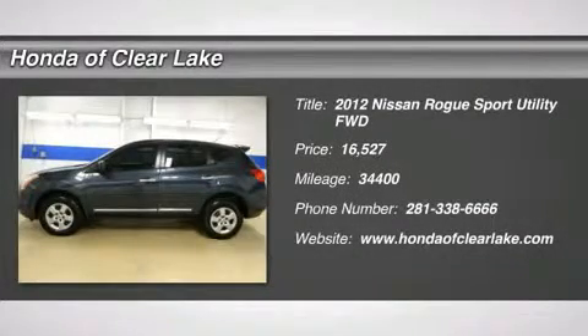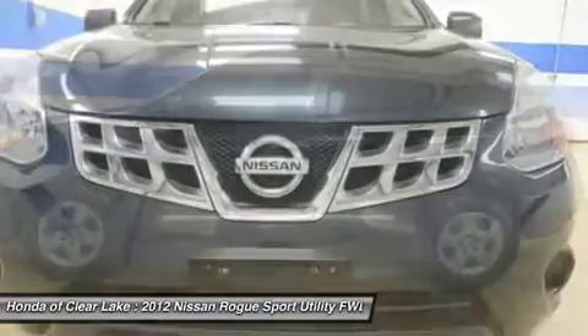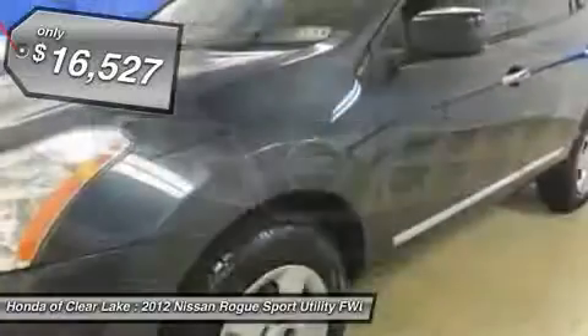Thank you for considering Honda of Clear Lake for the purchase of your next vehicle. Carfax One Owner, MP3 Player, CD Player, Power Windows, Power Locks and much more.